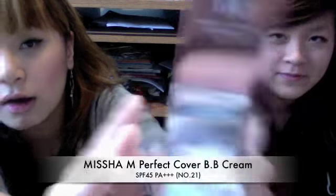This first one is called the Missha Perfect Cover BB Cream, and it comes in a pump. I got this at Elizabeth Center in New York Chinatown, and it's in color number 21. They have other colors depending on your skin tone.